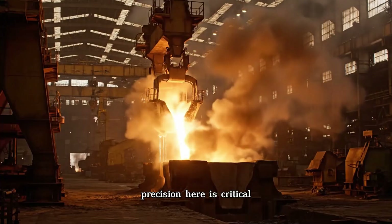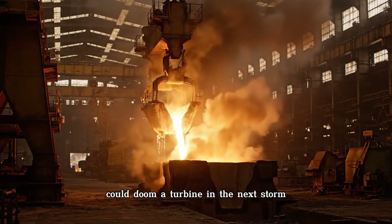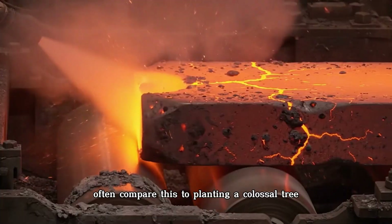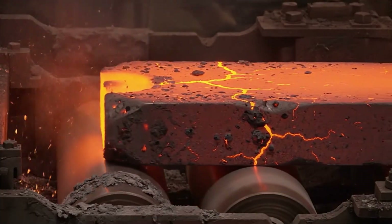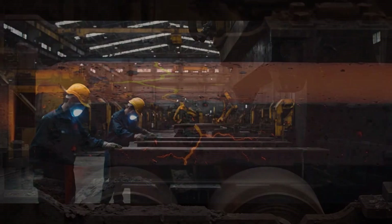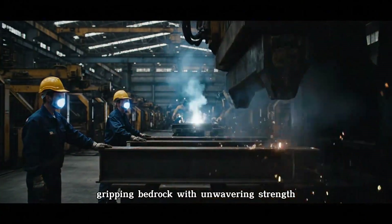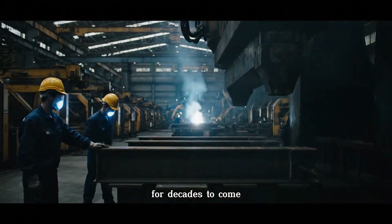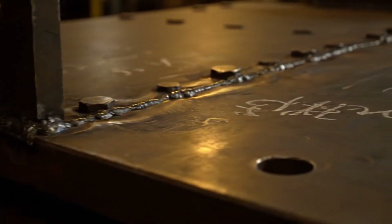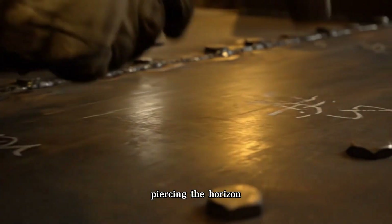Precision here is critical — a misalignment of just inches could doom a turbine in the next storm. Engineers often compare this to planting a colossal tree: without deep roots, the trunk collapses. The foundation is those roots, gripping bedrock with unwavering strength for decades to come. Once the foundation is laid, the tower begins to rise like a steel cathedral piercing the horizon.